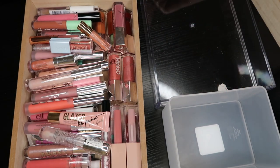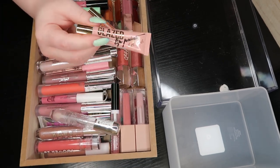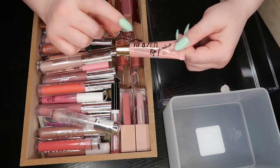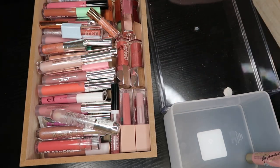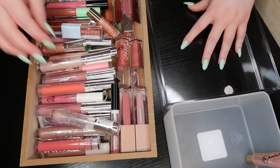Right off the bat I'm seeing the LA Girl Glazed — this was atrocious. I don't know if you watched my full face of LA Girl, but this was like the worst product I tried in it, so we're getting rid of that. Now everything else I want to keep — oh gosh.